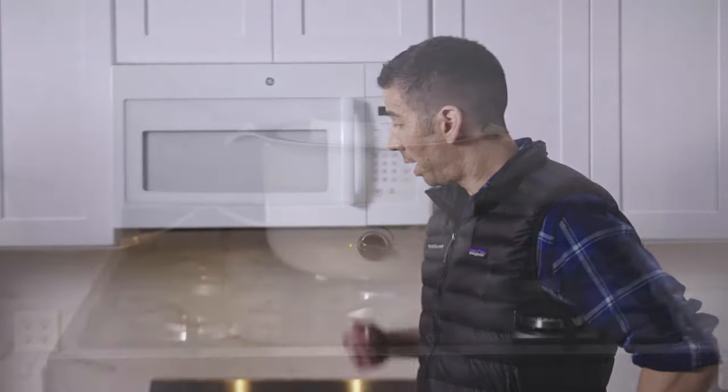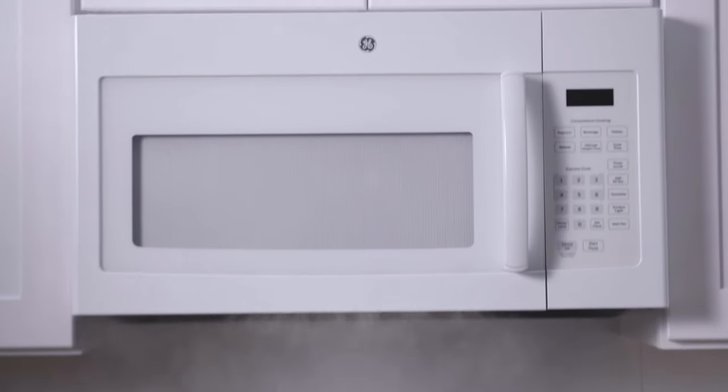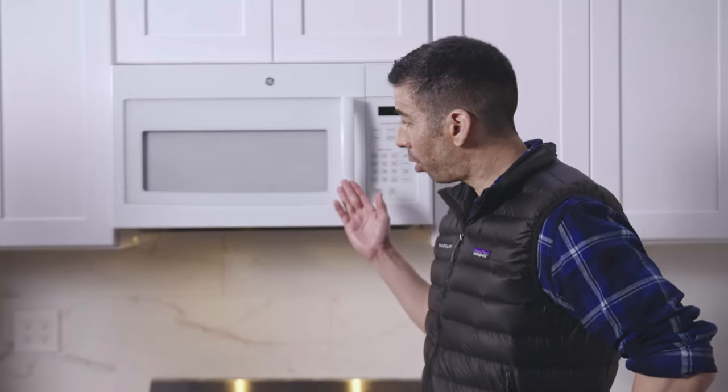Here are the advantages for the OTR. Number one, it saves countertop space, which is nice for smaller kitchens. Number two, it's convenient — you can run your microwave and your vent at the same time.